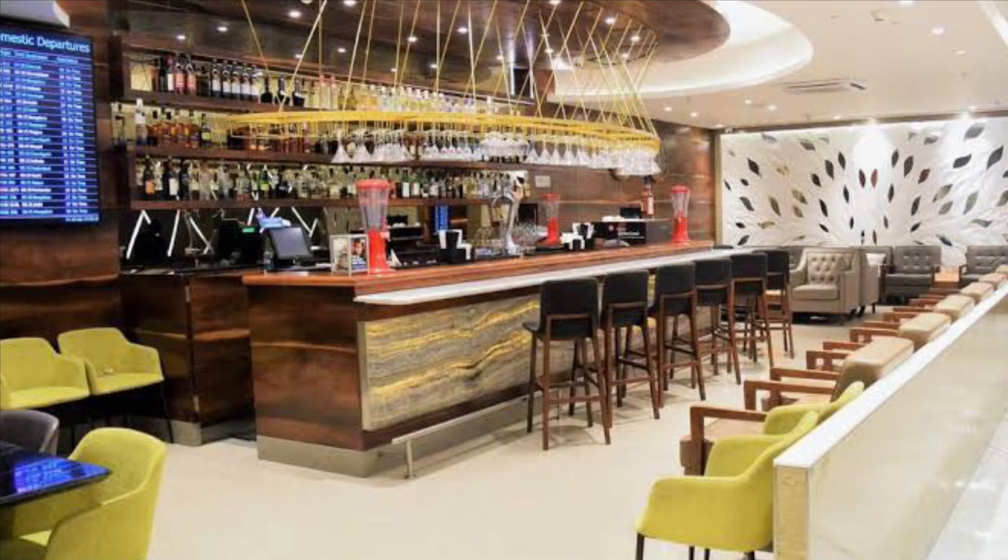Do comment your experiences of this lounge in the comment section and we'll be back with another video soon. Until then, stay safe, cheers and bye bye.